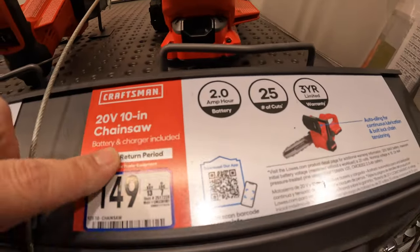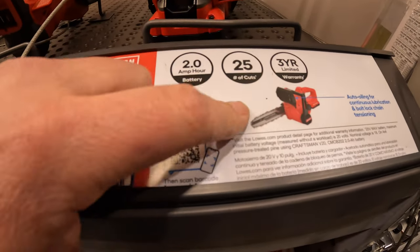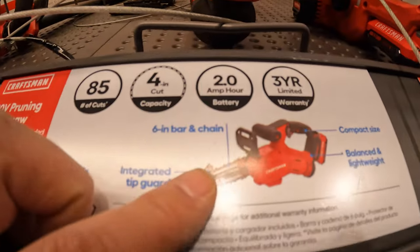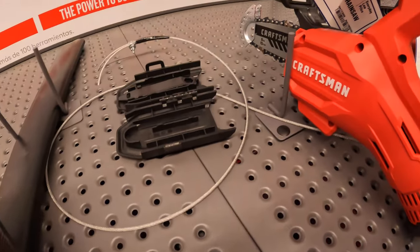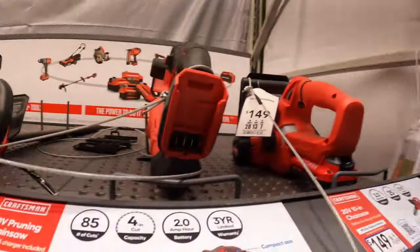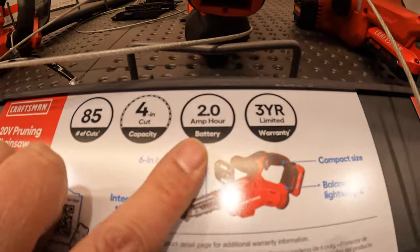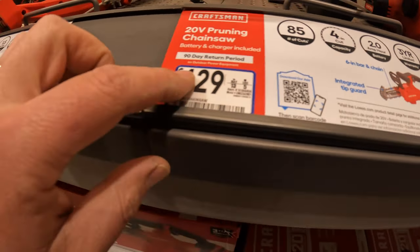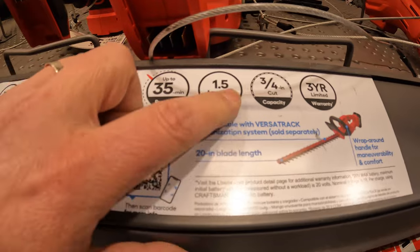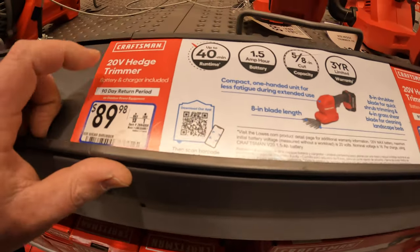$149 for this 10-inch chainsaw — the kit comes with a 2-amp-hour battery, 25 cuts, 3-year limited warranty. They also have a baby chainsaw — a 6-inch chainsaw, 4-inch cut capacity, 2-amp-hour battery, 20-volt, $129 for that. $119 for the 20-volt hedge trimmer as a kit with a 1.5-amp-hour battery.